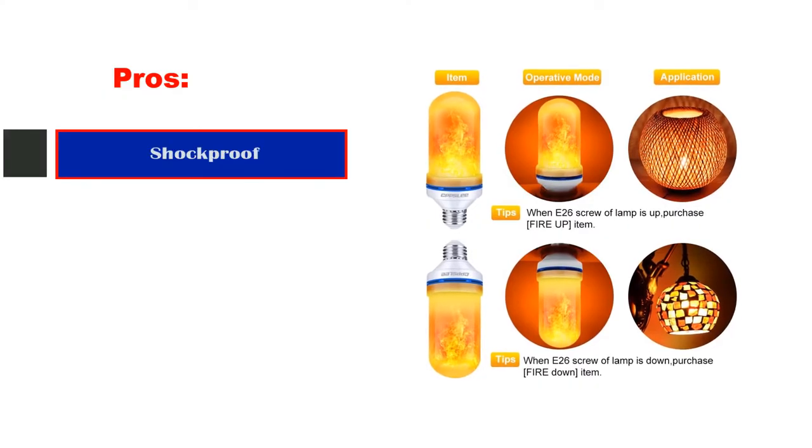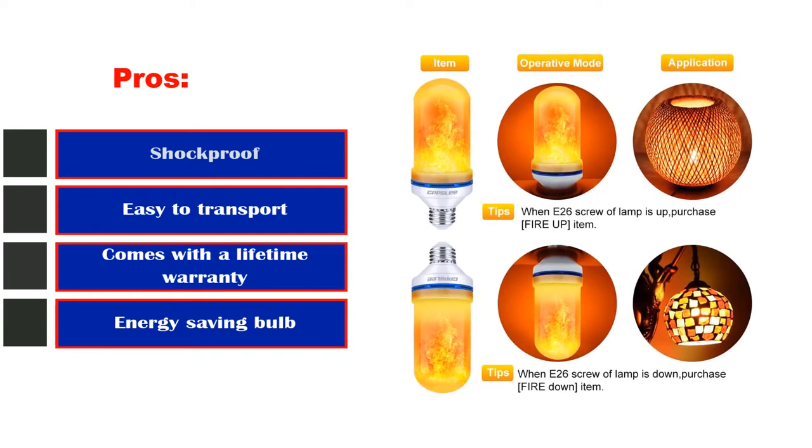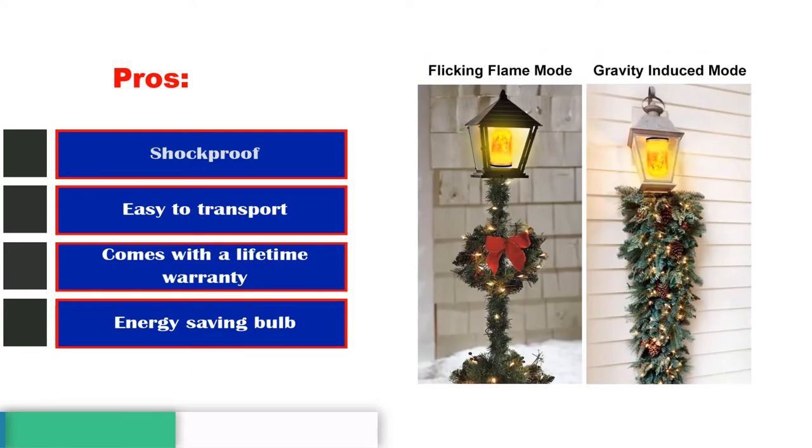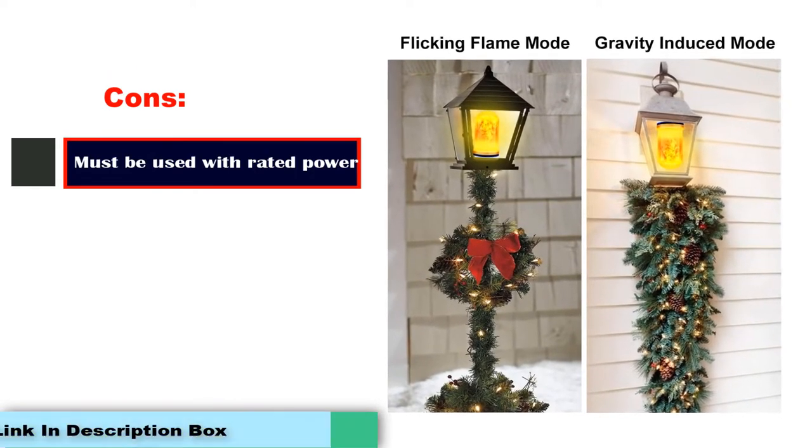Pros: Shockproof, easy to transport, comes with a lifetime warranty, energy-saving bulb. Cons: Must be used with rated power.